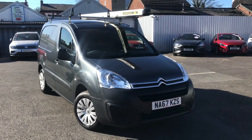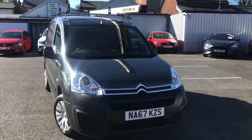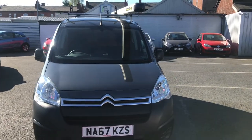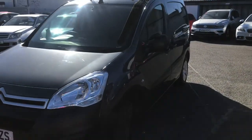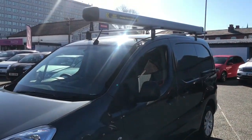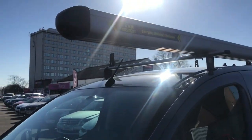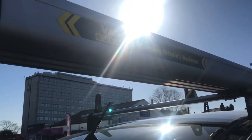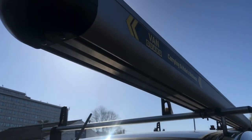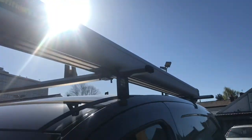Hello and welcome to Motor March Stockport. Please allow us to present you with this Citroen Berlingo. This is the 1.6 Blue HDi 850 Enterprise. It does come with the roof rails as well as the pipe carrying box — very handy if you're a plumber. It's very nice in the colour grey shark metallic.